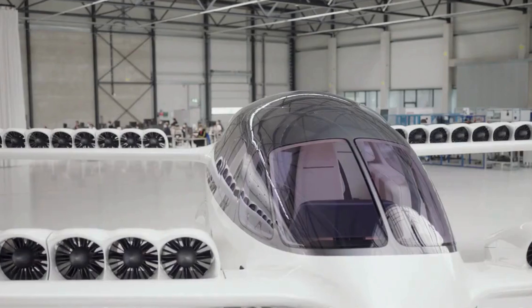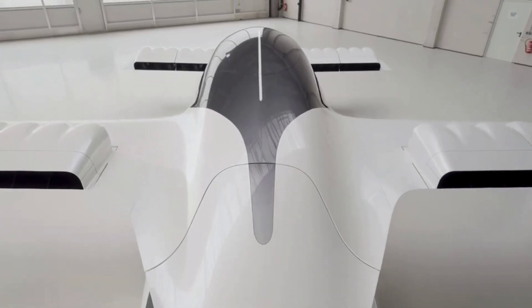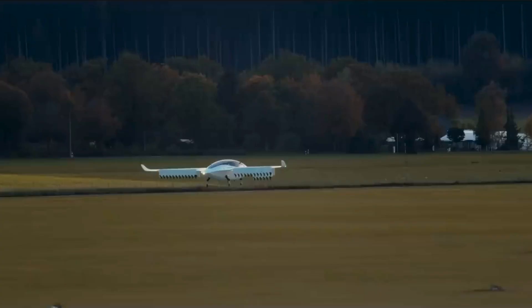A company in Germany is paving the way for a new chapter in aviation, where sustainability meets innovation and practicality. This is the Lilium Jet, a pioneering electric vertical take-off and landing aircraft.